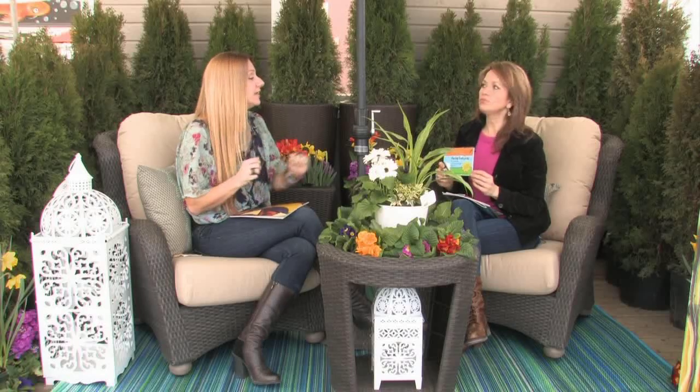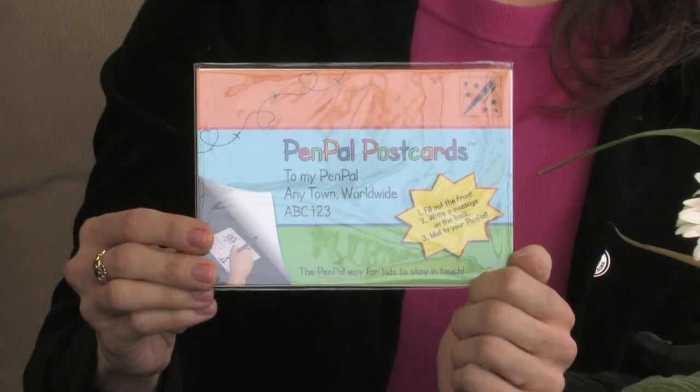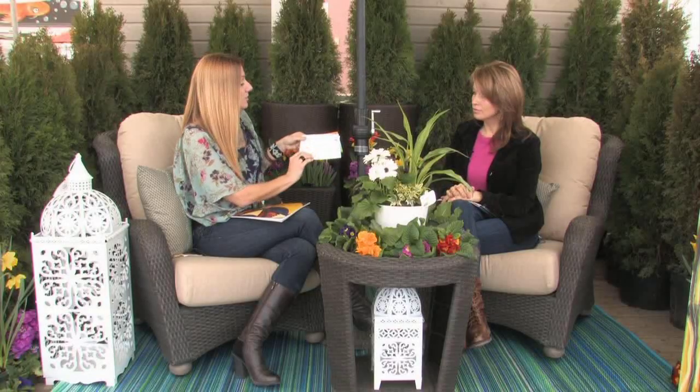Lynn also developed a set of postcards — six cards with little games on the front and a standard postcard space on the back to write to your pen pal. The idea came from seeing pen pal requests in birthday cards her kids received. It encourages snail mail and handwriting versus being stuck on a device, while also using literacy. It's another way to raise funds to donate books and CDs around the world.